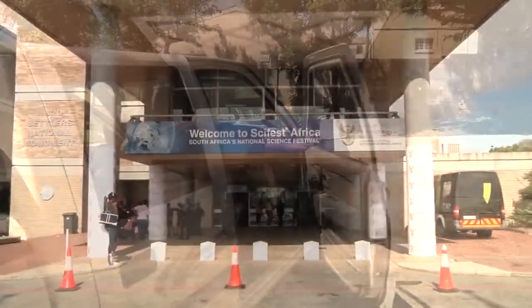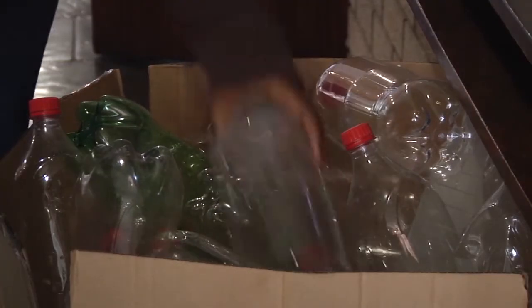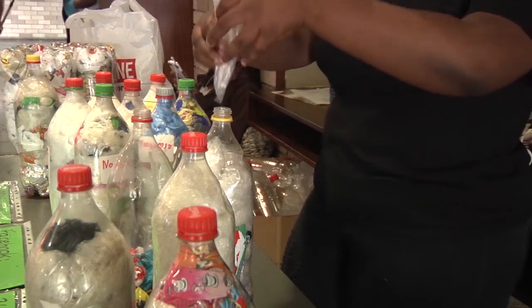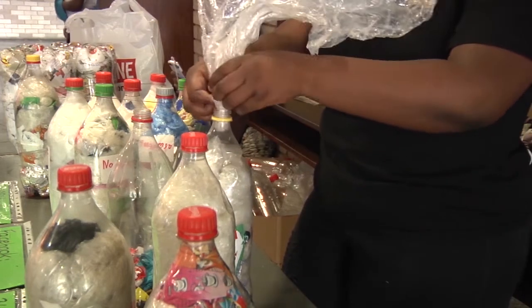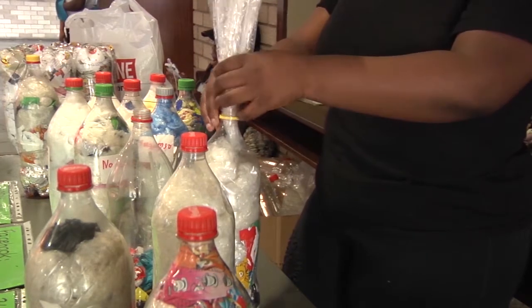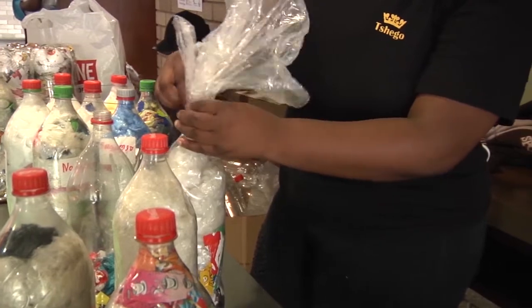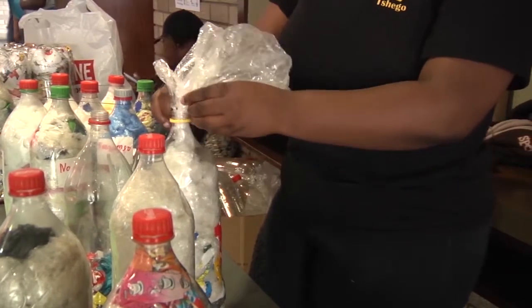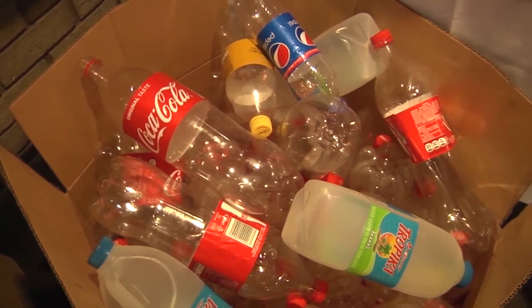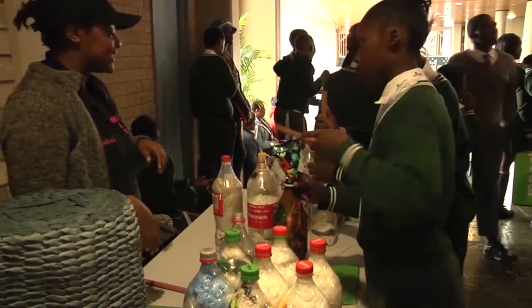Here at SciFest Africa 2019, EcoBricks are made using readily available plastic bottles. A Coke bottle can hold an entire sack of plastic. Once packed solid, the bottle has become a reusable building block. The process of packing a bottle is long and meditative. EcoBricks can be made freely from any available local materials.